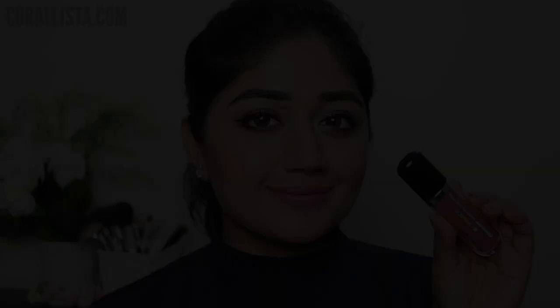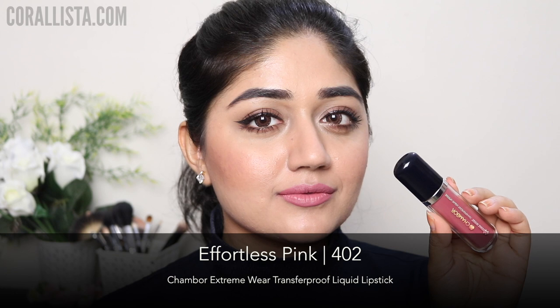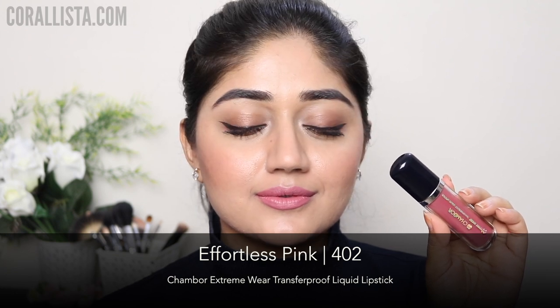The first shade is number 401, the shade name is Rosemantic, and this is a really nice medium-toned rosy color, really nice for everyday wear. The next shade is 402, Effortless Pink, and this is a nude pink color.